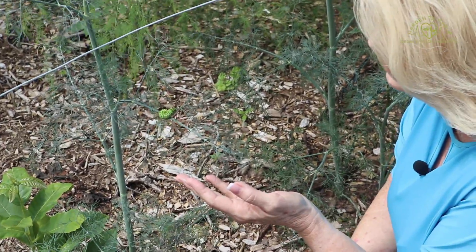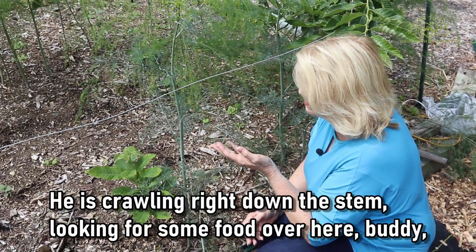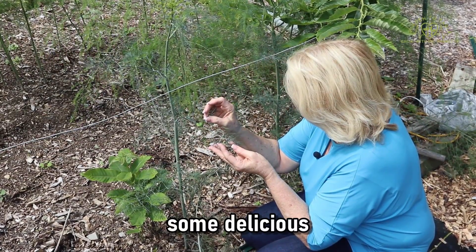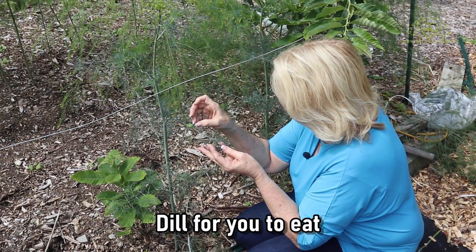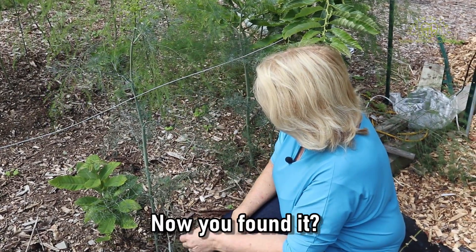Oh look, a butterfly came to say hello! He's crawling right down the stem looking for some food. Over here buddy — there's some delicious dill for you to eat. There, now you found it.